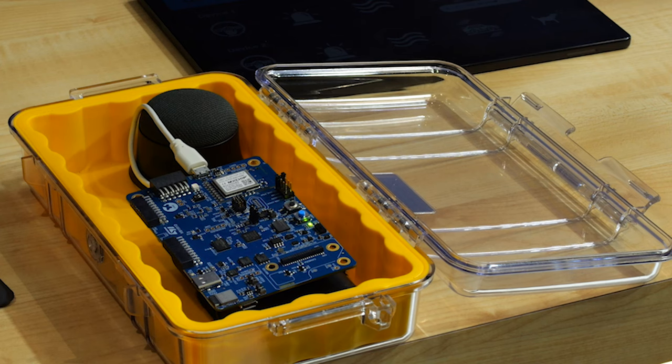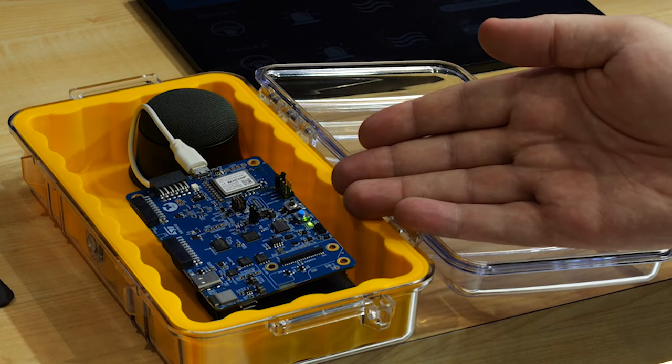Let's dive into our demonstration. At the heart of this system is our STM32U5, one of the world's leading ultra-low-power microcontrollers. We use it to run a neural network to classify sounds.